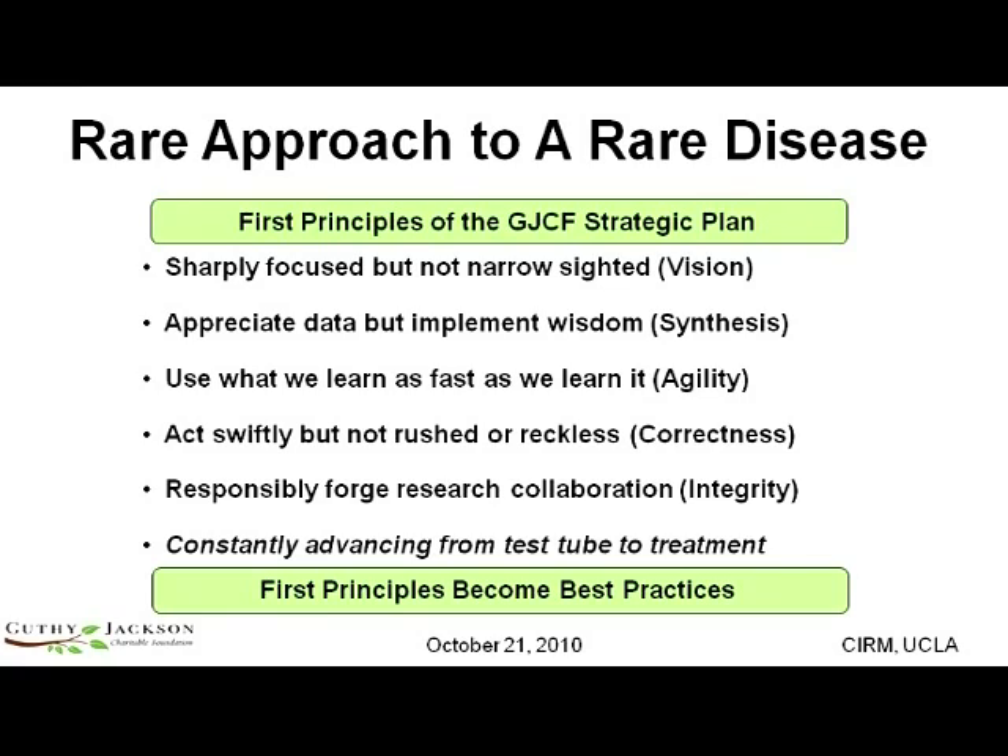Just over two years ago, the foundation formed and developed a strategic plan. That plan focused on a set of first principles. First, to sharply focus on NMO, but never be narrow-sighted. In fact, we can learn as much about NMO by understanding how it relates to other diseases as we can by focusing on it alone. And in turn, we believe that we can open doors to other autoimmune diseases by solving NMO.